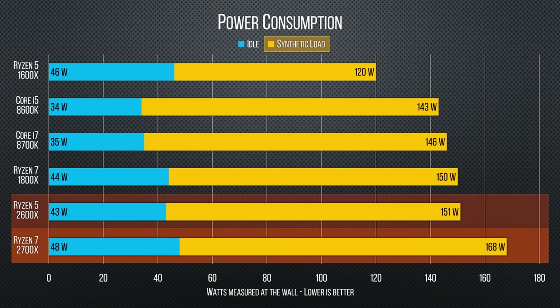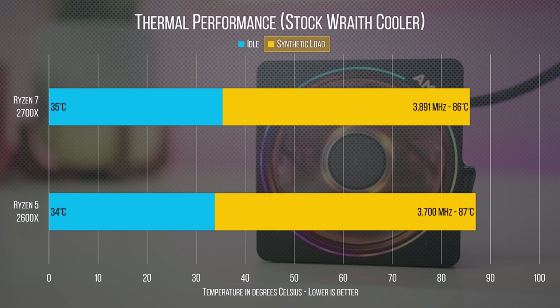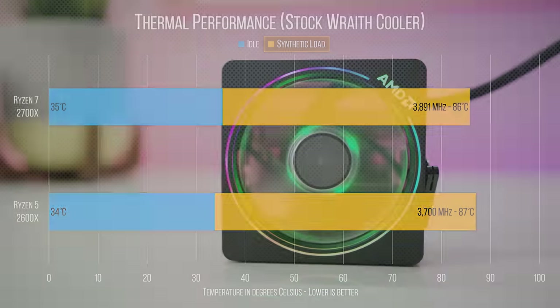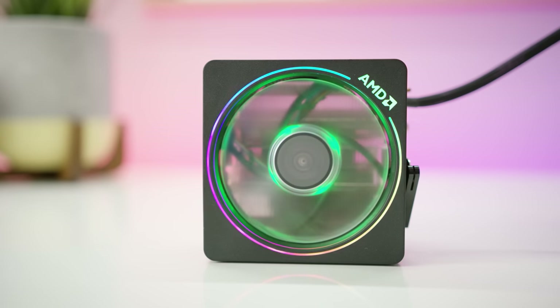Power consumption is still higher than Coffee Lake, but that's not really a surprise. What is interesting is that under load our new chips are more power hungry — we think because Precision Boost 2 is keeping the CPU at higher speeds more often. This also translates into higher temperatures, which means we wouldn't really recommend doing a ton of overclocking with your stock cooler, as cool as the new Wraith Max RGB coolers might be.